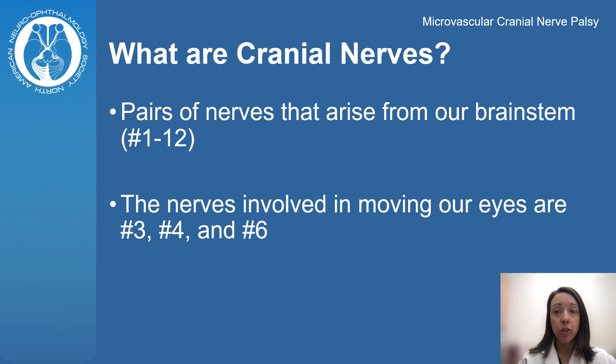So what are cranial nerves? We have 12 pairs of nerves that arise from our brainstem and innervate locations primarily in our head. Three of these nerves — number three, four, and six — are involved in eye movements.